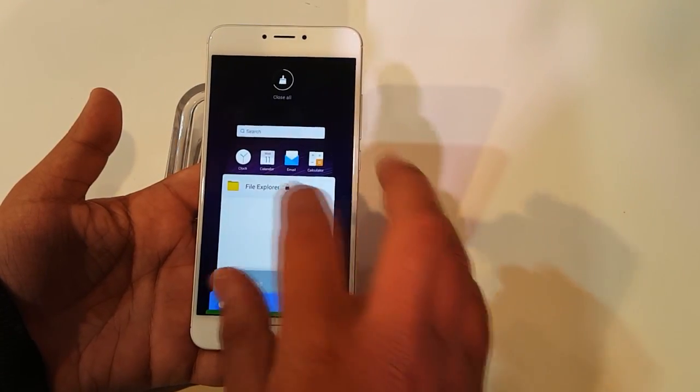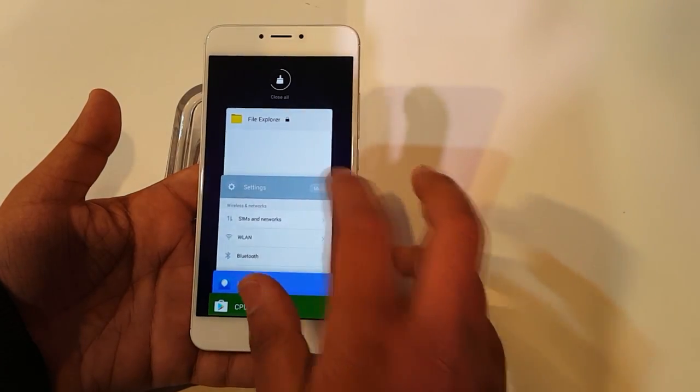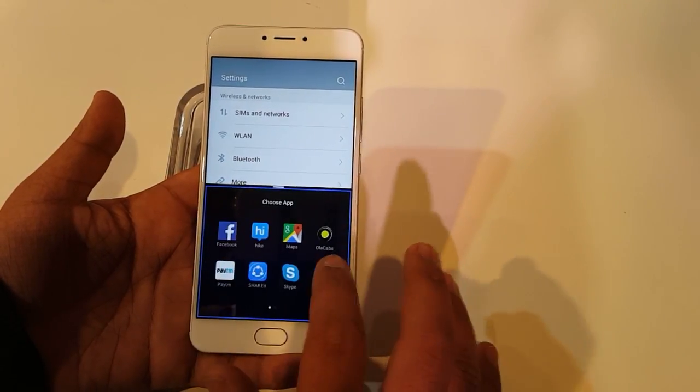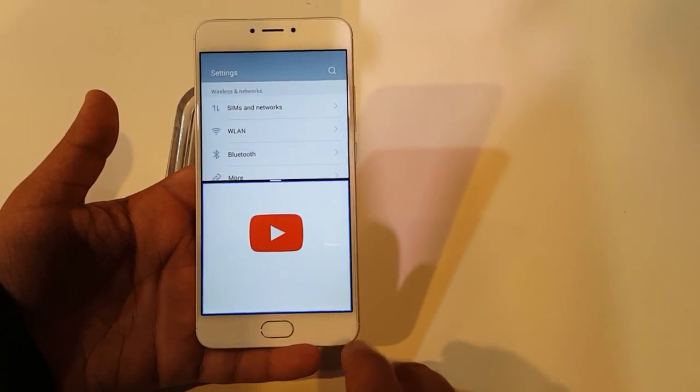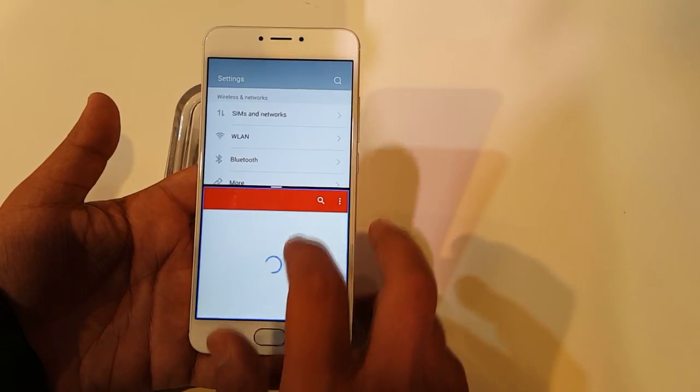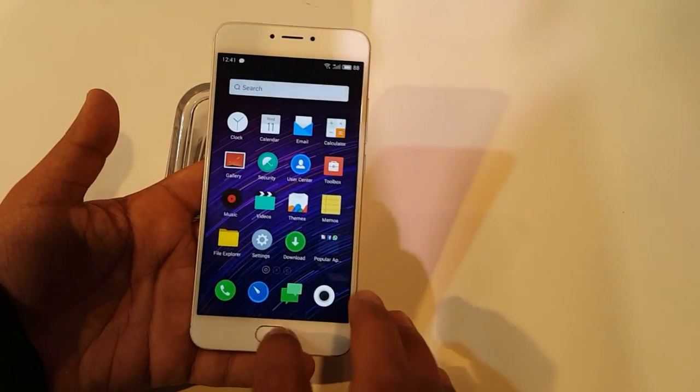A new app drawer feature allows you to long-press on an app to pin or remove it. Multi-window support has also been added — it's not bulky, looks good, and works well, though it's only available for select apps.